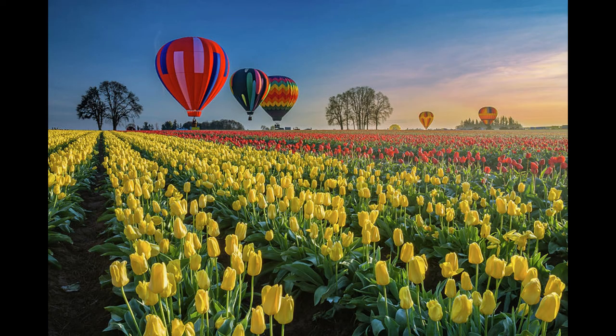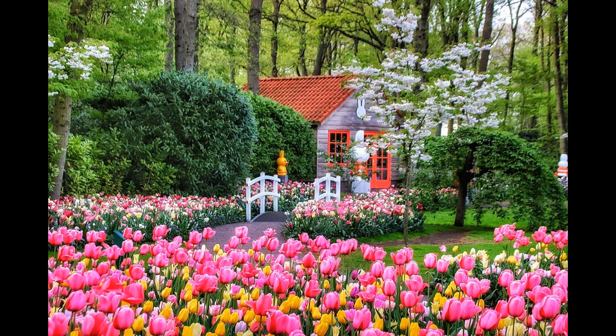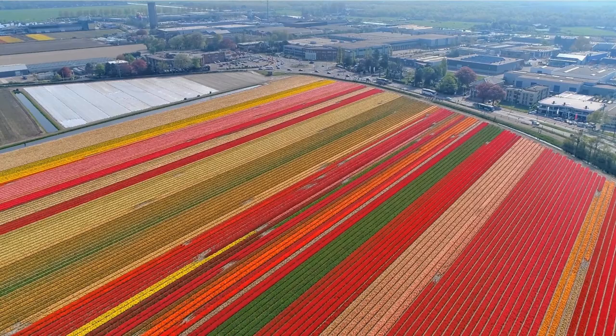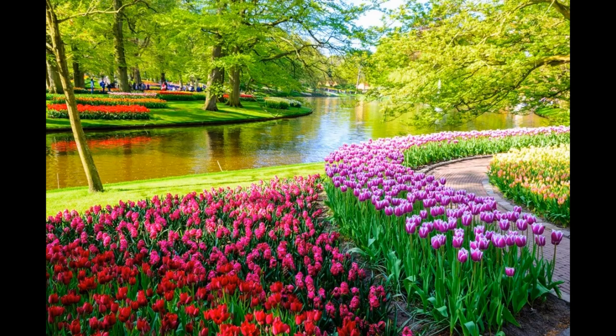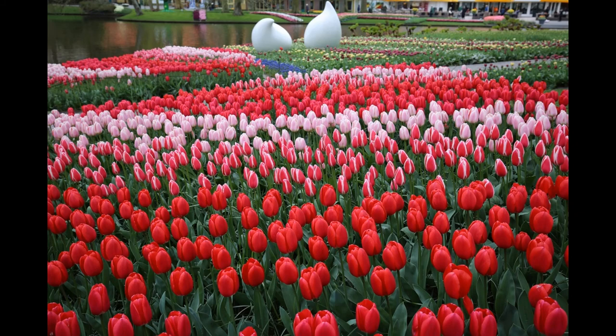Tulips arrived in the Netherlands from the Ottoman Empire — today's Turkey — during the 16th century. Later, in 1857, a decision was made in the Netherlands to supervise the flower trade. During the 20th century, the expansion of the flower business in this country was in full swing, and now the Netherlands is the largest exporter of flowers, since 9 billion tulips are produced there annually.